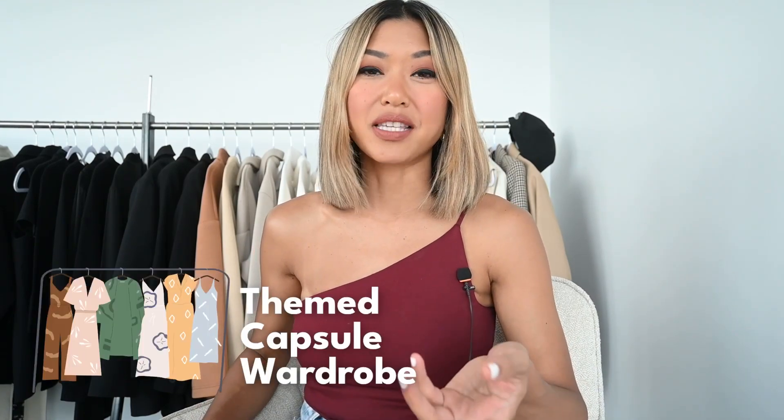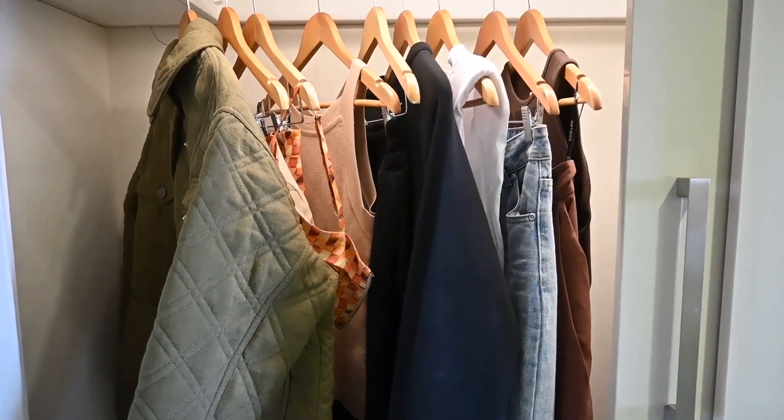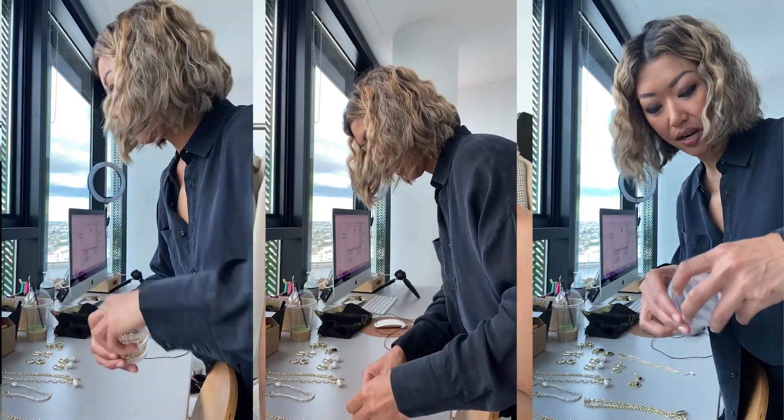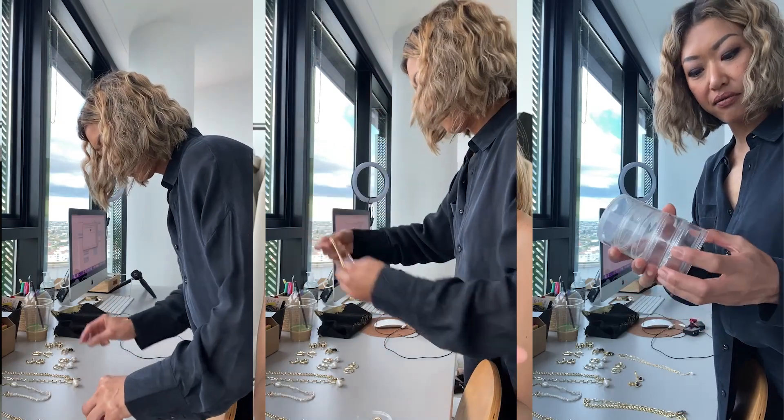The second kind of capsule wardrobe is a themed capsule wardrobe — such as a holiday capsule wardrobe, a travel capsule wardrobe, or a workwear capsule wardrobe. I've also been asked to showcase a mum capsule wardrobe and an entrepreneur capsule wardrobe. What this is really rooted in is having a look at what your life consists of, because your activities dictate the way you dress in a comfortable and stylish manner.